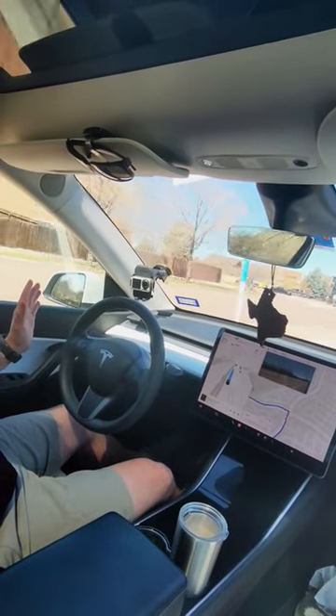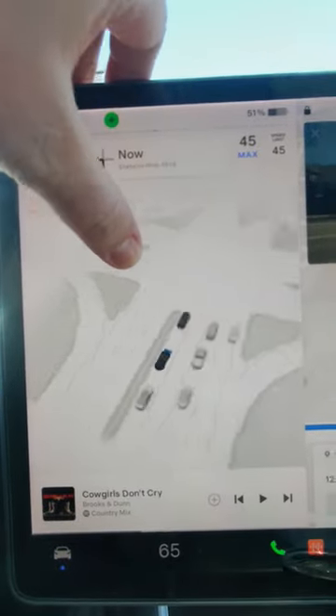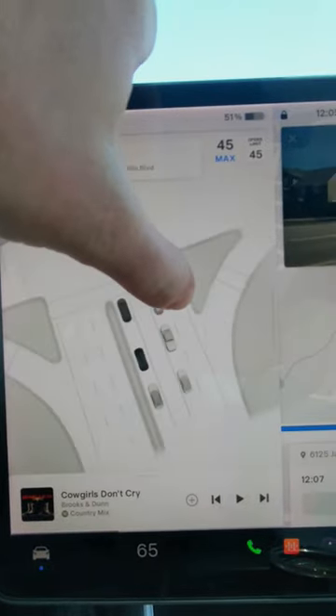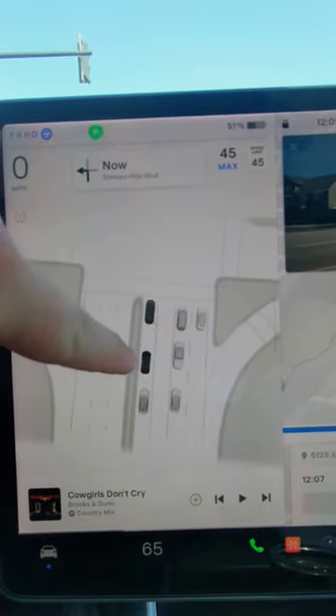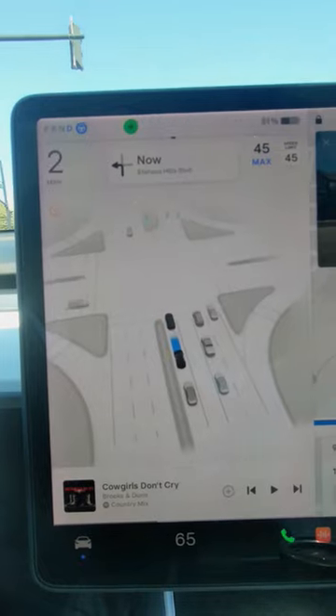This picture that it creates of the intersection is really impressive. And this is all just using cameras — no lidar or anything like that.